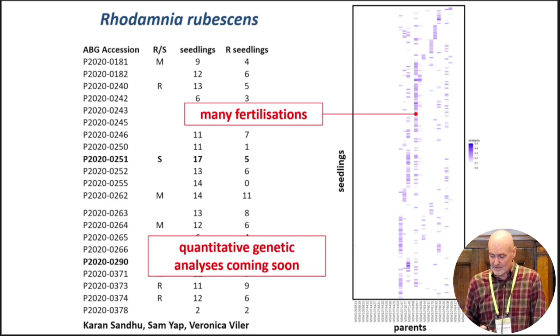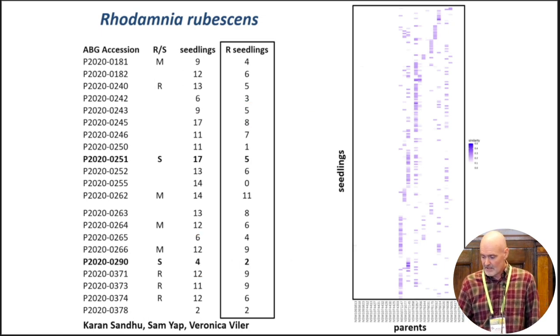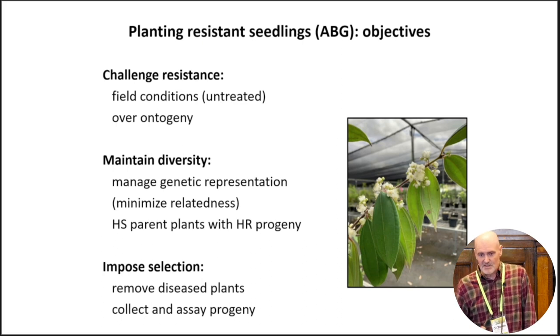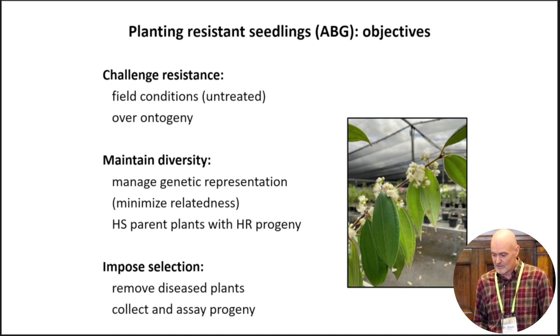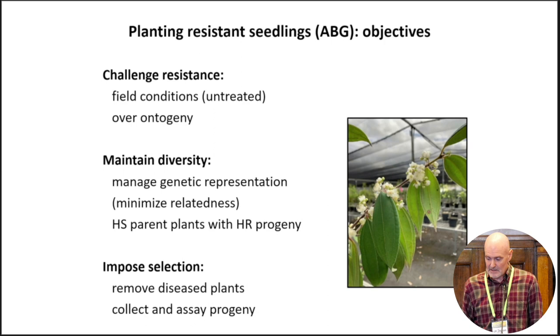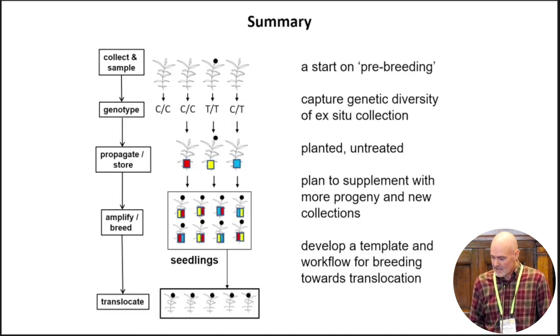Of course, I intend to start doing more quantitative genetic analyses of these data. Those seedlings raise the opportunity of planting them out at the Australian Botanic Gardens to challenge resistance under field conditions — when not treated with fungicide, do they remain resistant? It also gives some prospect of maintaining diversity by balancing what is kept and imposing further selection. This represents a start on a pre-breeding population, and potentially can become a template and workflow for breeding towards translocation in these heavily impacted species.